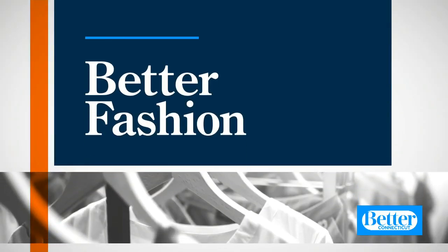Better fashion. The weather may be screaming winter, but we're thinking spring, at least for jackets anyway. Our better stylist Debbie Wright is joining us now with some spring jackets that are going to make a statement.